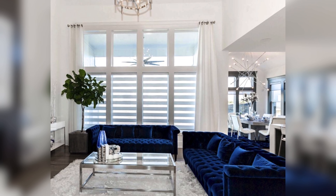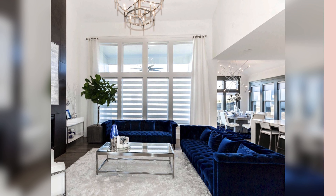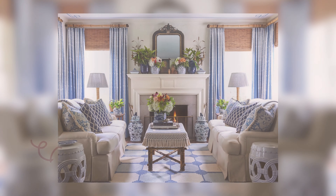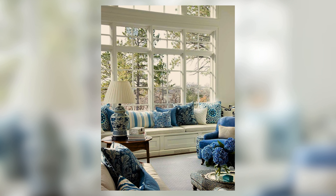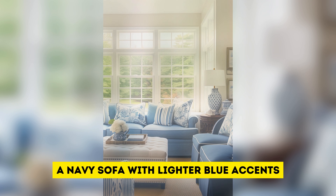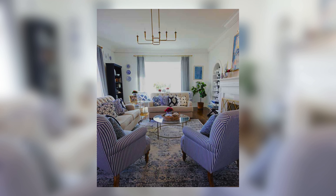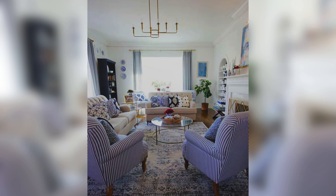Natural materials like wood and plants are also amazing for creating a more inviting atmosphere. Coordinate and contrast — balance is key in any design, and that's true with blue and white too. Coordinate your blues and whites by using different shades of the same color. For example, a navy sofa with lighter blue accents. Then add a pop of contrast with a throw pillow or artwork in a different color, like yellow or green.